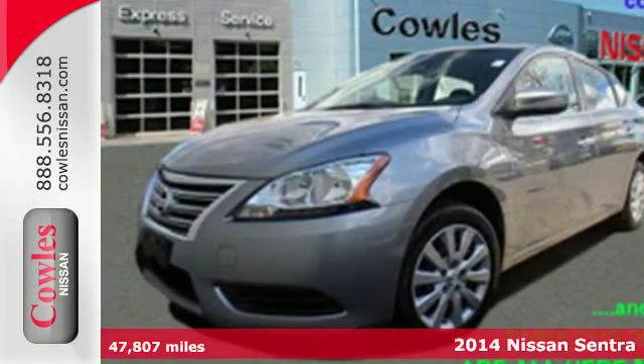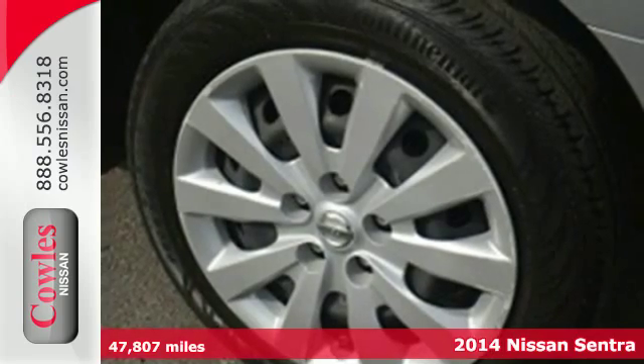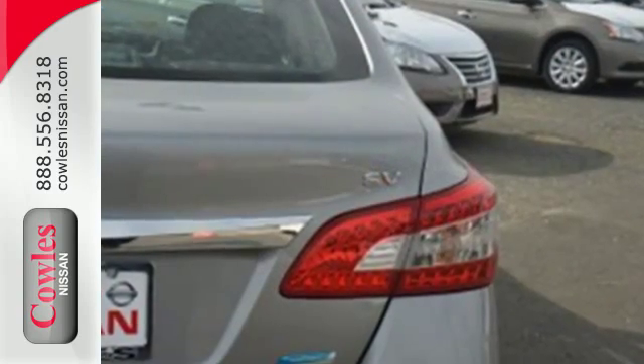It's a 2014 Nissan Sentron. Surround yourself in the style and safety of this stunning Nissan. Loaded with a tire pressure monitor, multiple airbags, anti-lock brakes with brake assist and electronic stability control, safety is no question.